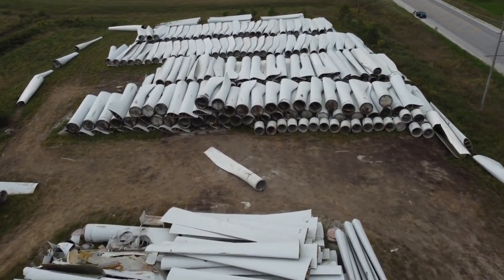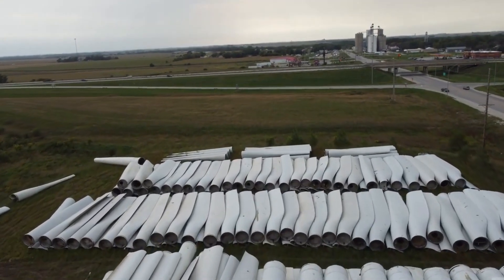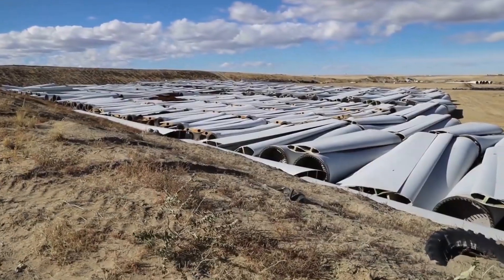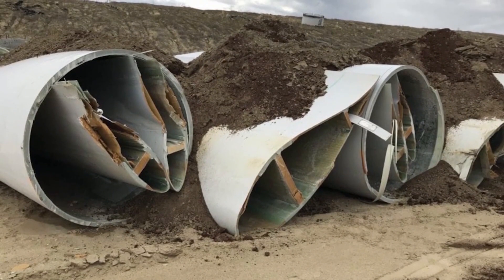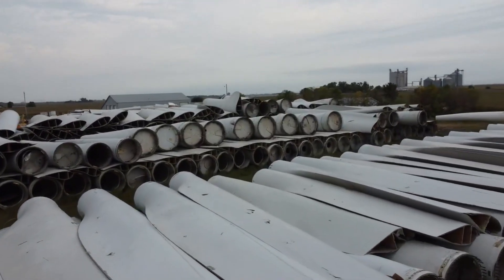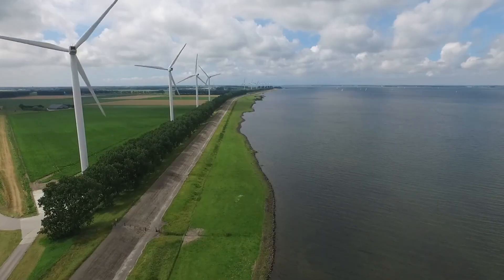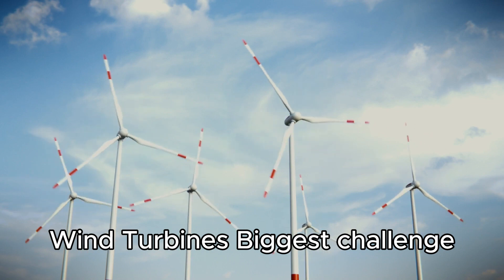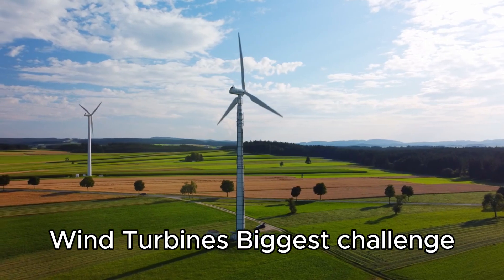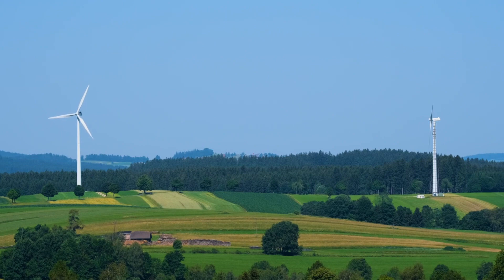The disposal of wind turbine blades in landfills has raised concerns due to their negative image in the public eye. While wind energy is considered a clean and sustainable power source, the sight of abandoned turbine blades in landfills can lead to misconceptions and doubts about the environmental impact of the wind industry. Critics argue that this contradicts the industry's green reputation and sustainability goals. Recycling wind turbine blades presents a significant challenge, as they are primarily constructed from carbon fiberglass, a material that has historically been difficult to recycle. However, recent developments are providing promising solutions.